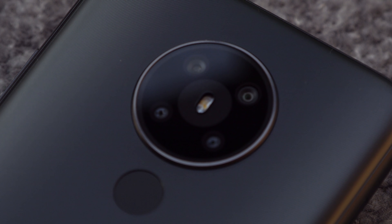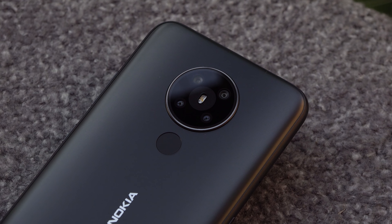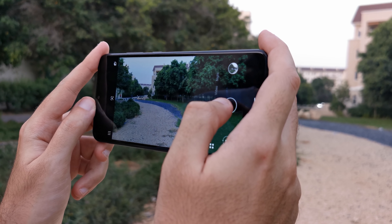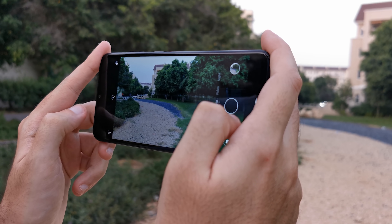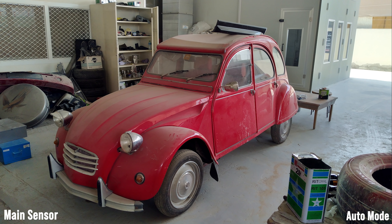The Nokia 5.3 has four cameras on the back: the main 13-megapixel camera with an f/1.8 aperture, a 5-megapixel ultra-wide camera, a macro camera, and a depth sensor for the bokeh effect — which also lets you control the bokeh after images are taken.